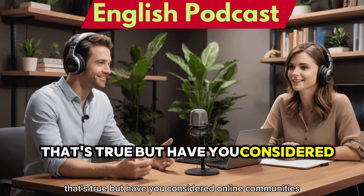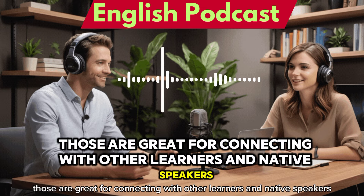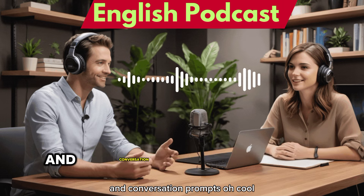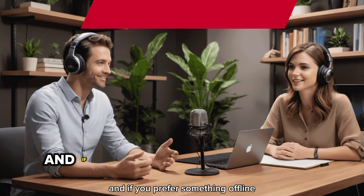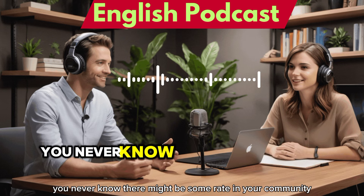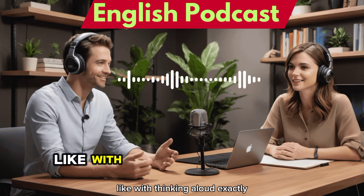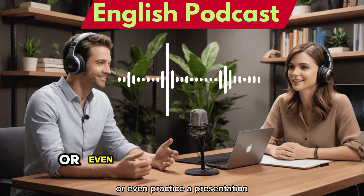But what about actually speaking English if you don't have people to practice with? Online communities and language exchange platforms are great for connecting with other learners and native speakers — it's like having a conversation partner whenever you want. Many platforms offer structured activities and conversation prompts, which is helpful for beginners. And if you prefer something offline, look for local English-speaking groups or clubs in your community. Even on your own, you can use thinking aloud — narrate your day, talk through a problem, or practice a presentation.